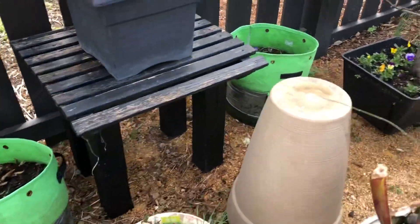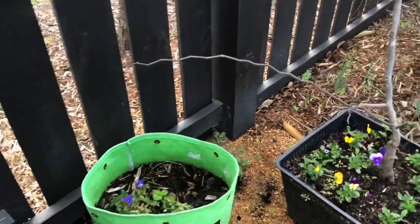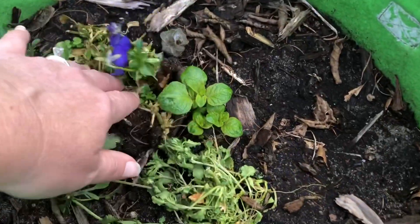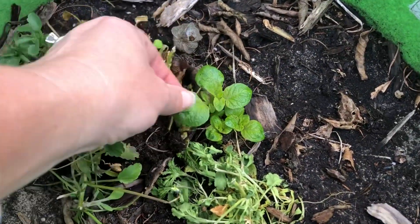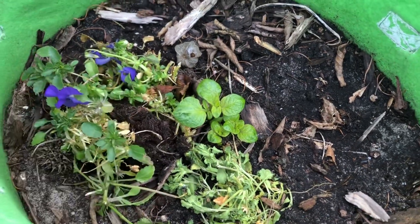Overall everything is doing really great, and not only are the poppies growing in the containers, but the potatoes that were planted back in January are also starting to show vegetation.